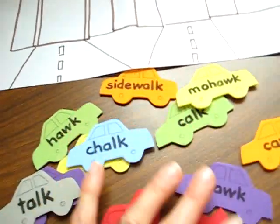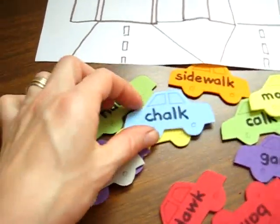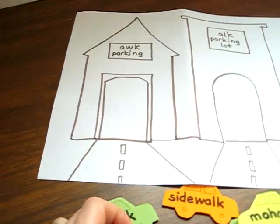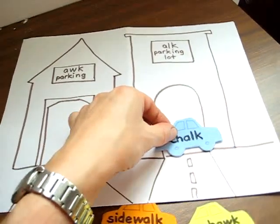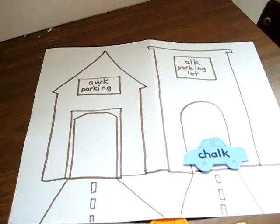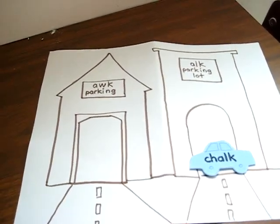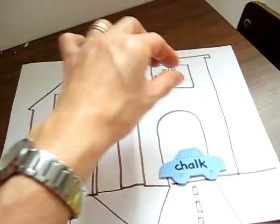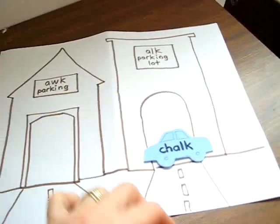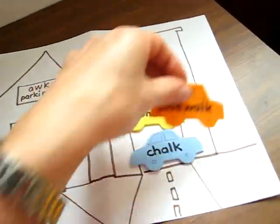That way he learns which words have which sounds. For example, 'chalk' — which 'awk' sound does it have? And he gets to put it in the right parking lot. Eventually I'll make a fancier parking lot, maybe on foam paper, colored paper, or cardboard, so he can place all the cars in the proper parking lot rather than just dump them on top of each other.